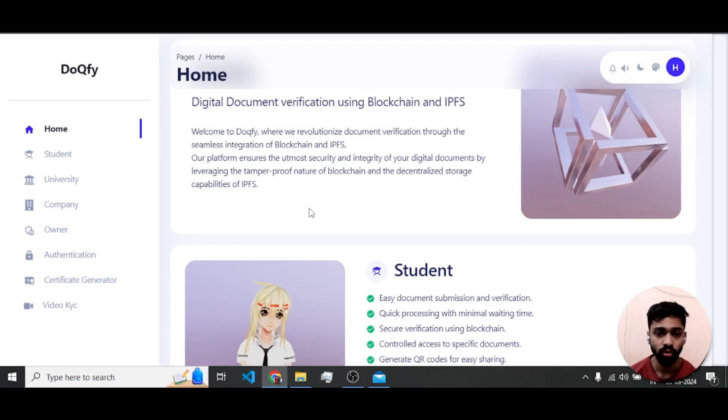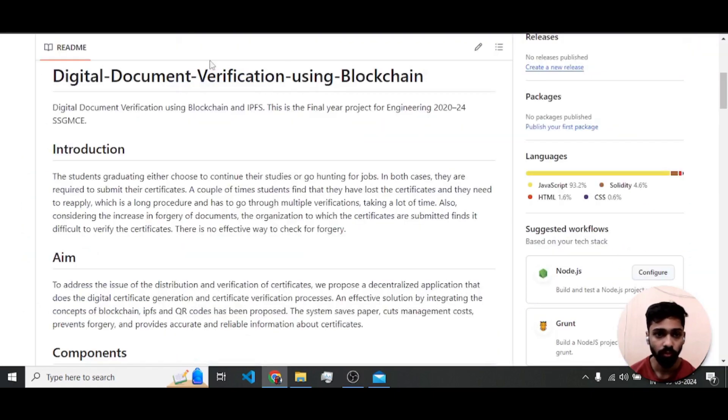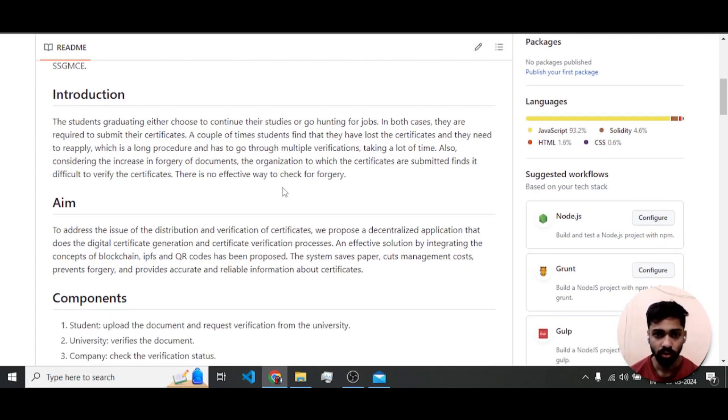The project aim is addressing a real problem: students graduating each year from different universities and colleges go for higher studies or apply for jobs. At each step they have to verify their documents from their respective colleges or universities, requiring a seal and signature from those institutions.